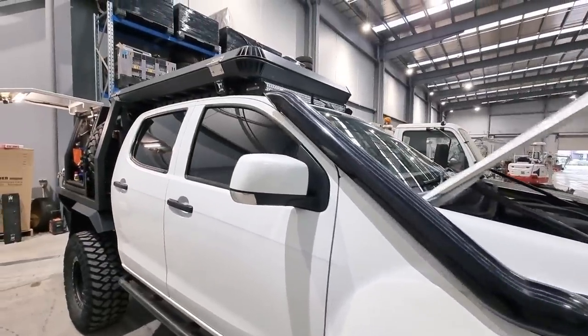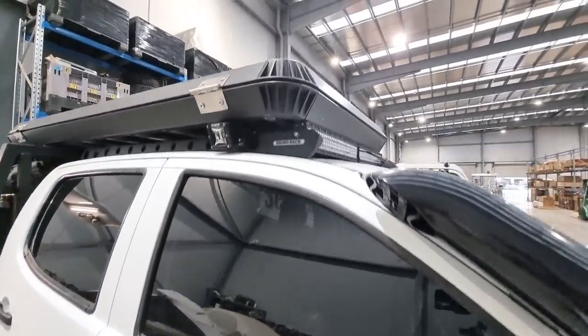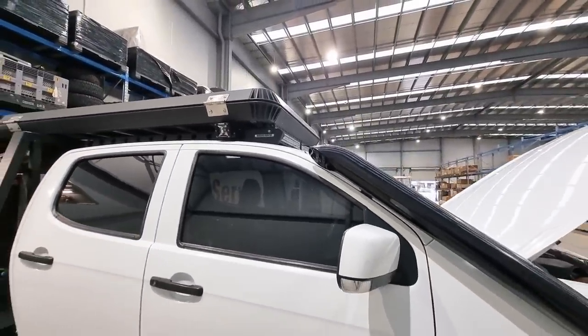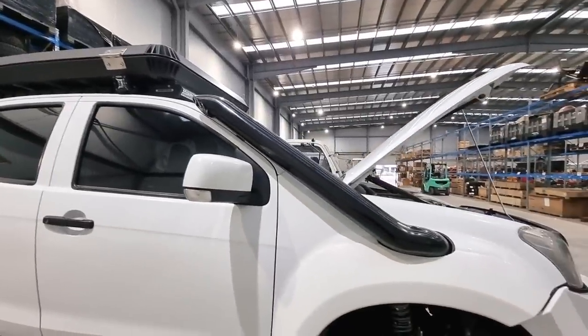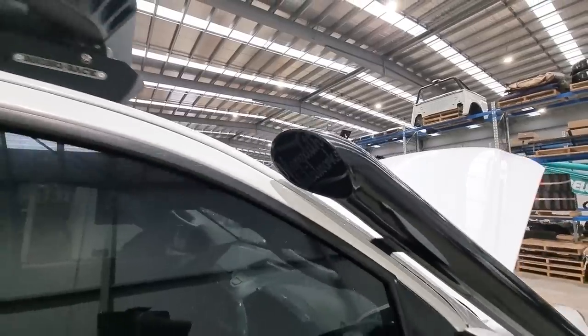Meredith snorkel. This one is a low-profile one. I didn't want the standard one that comes right over the top of the roof, so got them to do me a long entry with a little custom cap. Pretty cool little setup from Meredith there.